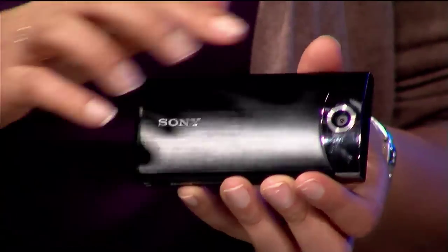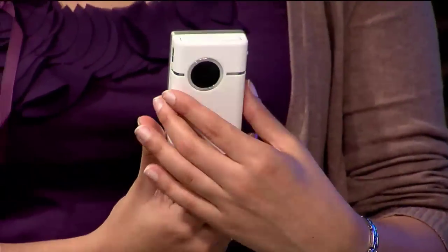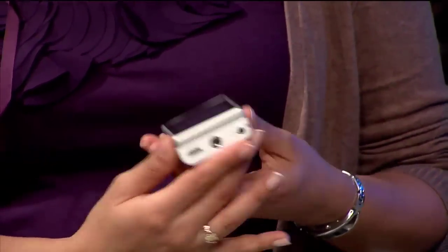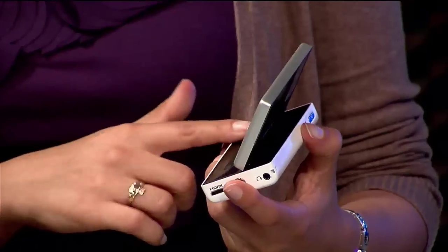Another thing I like about the Bloggy is the really nice, sophisticated design. It uses metal, which I much prefer over plastic, and it has a capacitive touchscreen with glass, over the Flip Slide which has a resistive touchscreen. The Flip Slide has kind of a cool design where it flips and slides, but when you open it up, the only thing you can do is navigate through your videos — you can't actually film with it. Kind of a bummer.